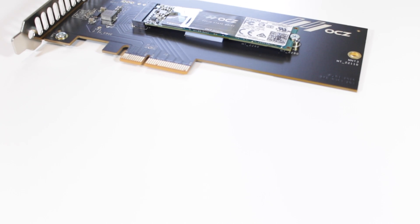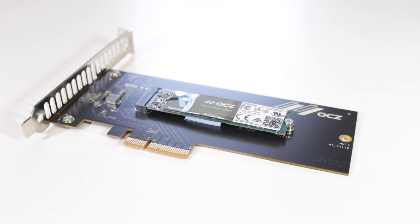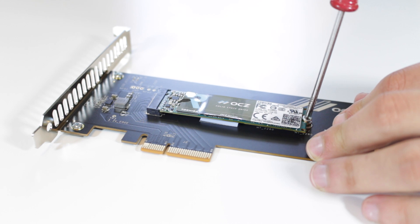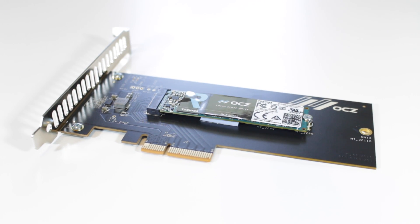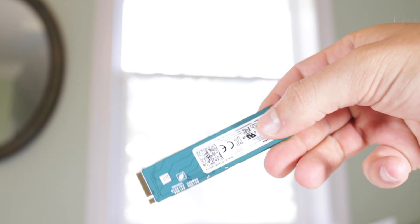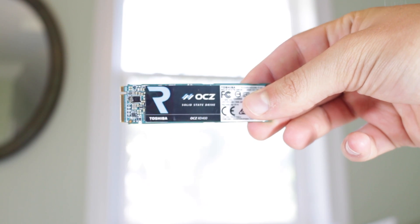So is the RD400 right for you? Well, if you're an enthusiast looking for a very fast storage solution at a relatively reasonable price, I think this is a very good option. Most any application you use this drive for you will be satisfied, whether using it for a boot drive, scratch disk, or even general purpose storage you need to access quickly and frequently. Overall the Toshiba-OCZ RevoDrive 400 is not cheap but is definitely worth the money for those who are in the market for a premium storage solution. I actually love this drive so much that it has gone straight into my personal rig.